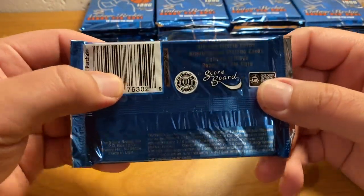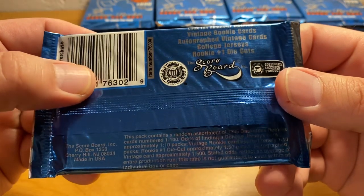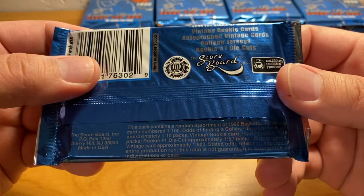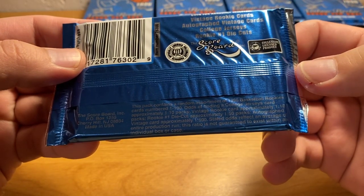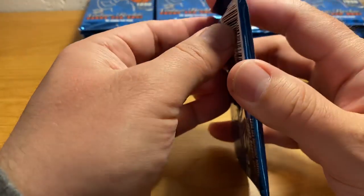Let's take a look at the package here. Look for randomly inserted vintage rookie cards, autographed vintage cards, college jerseys, rookie number one die cuts. Maybe if we got one of those of one of the stars that would be worth something. Alright, let's check it out.